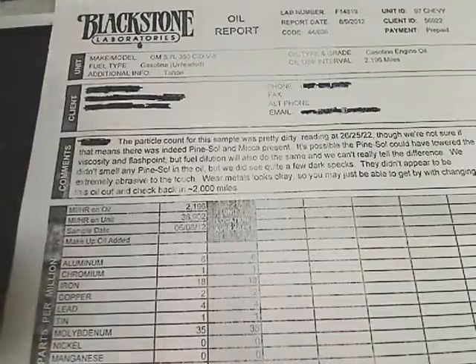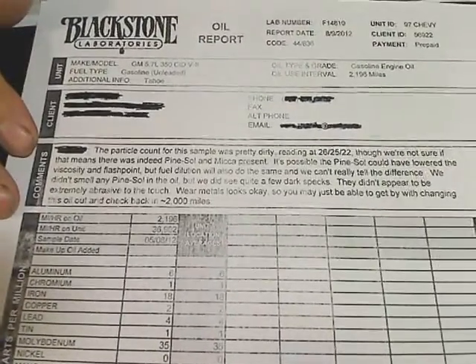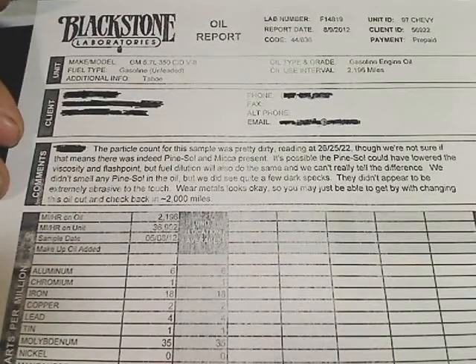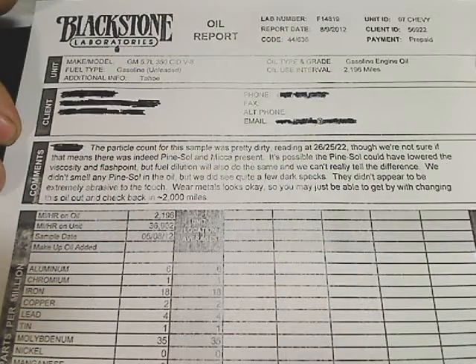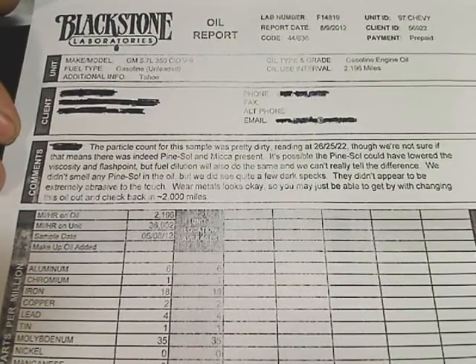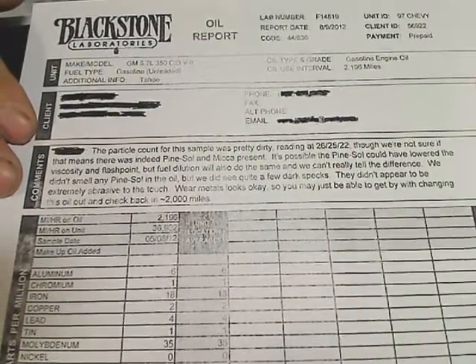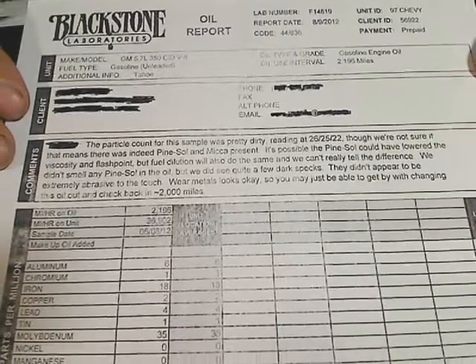This is the report that Blackstone emailed to me. You can read the information here. This is on a Chevrolet 350 engine in a '97 model truck. I had a problem with contamination and this lab result kind of confirms it by doing a specialized test.